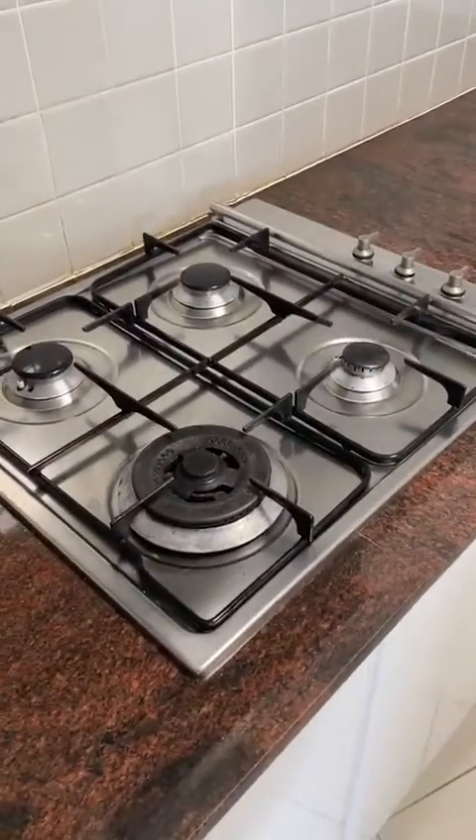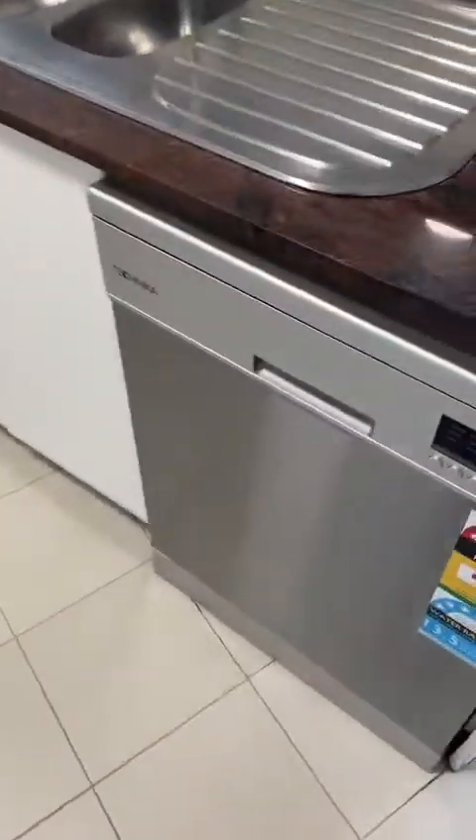Kitchen, plenty of storage. Gas stove. A dishwasher.